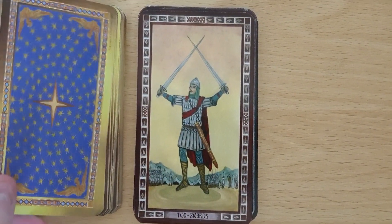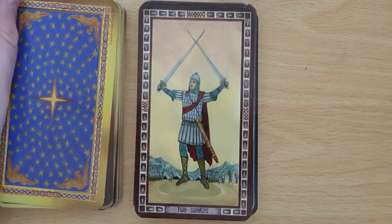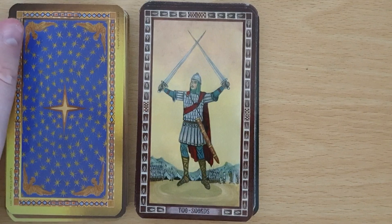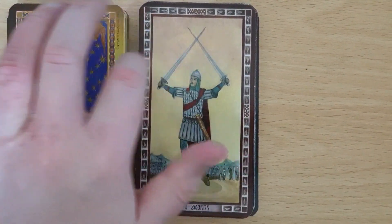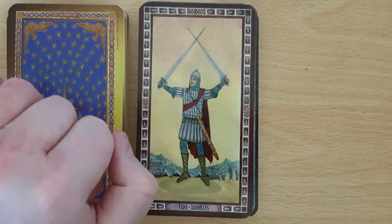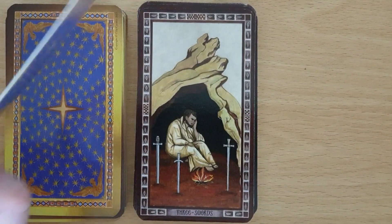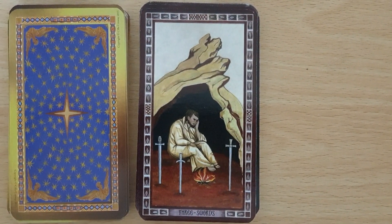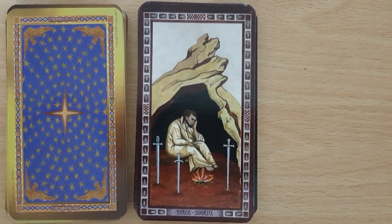So the Ace of Swords, the Two of Swords — although we're looking at the element of fire, this looks more like a traditional Two of Swords. We've got someone who appears to be struggling to make a decision, represented by the crossed swords.